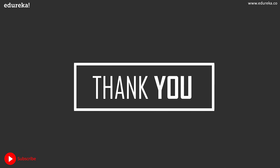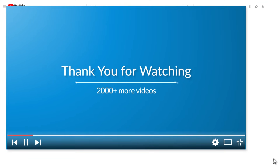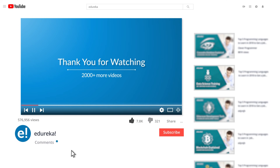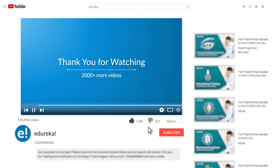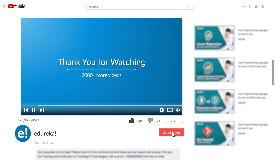So that's it about Kotlin versus Java. Hope you found the session interesting. Do leave your queries in the comment section below. Until next time, happy learning! Please like the video, comment any doubts or queries, and we will reply at the earliest. Do look out for more videos in our playlist and subscribe to the Edureka channel to learn more.